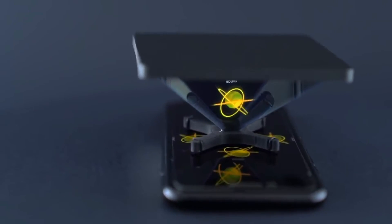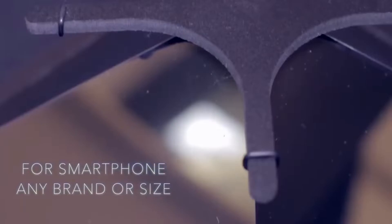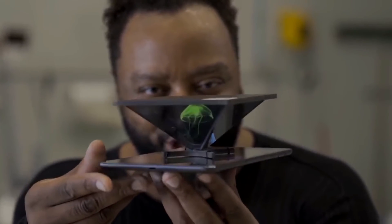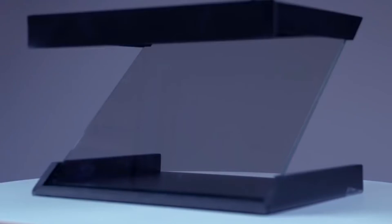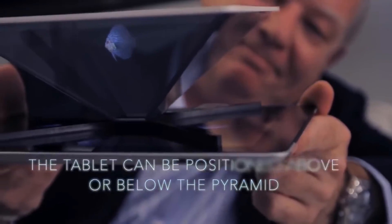The user may only place special videos on the device, which can be found on the internet or downloaded from the Holho website. To make the device compatible with all user devices, the manufacturer produces it in two sizes. The smaller one is suitable for playing back images from the phone and the larger one from the tablet. The device is designed and manufactured in Milan, Italy. The smartphone version costs $33, while the larger tablet version costs $65.